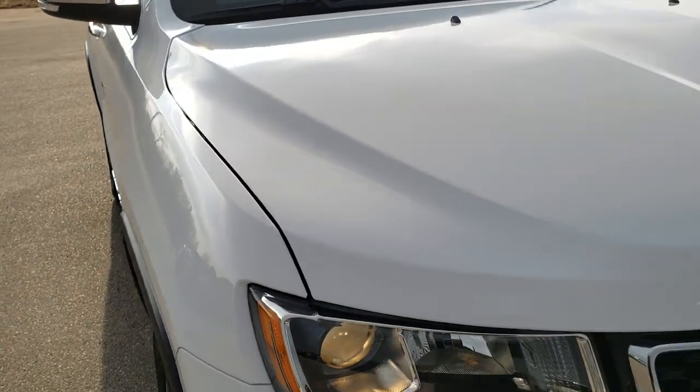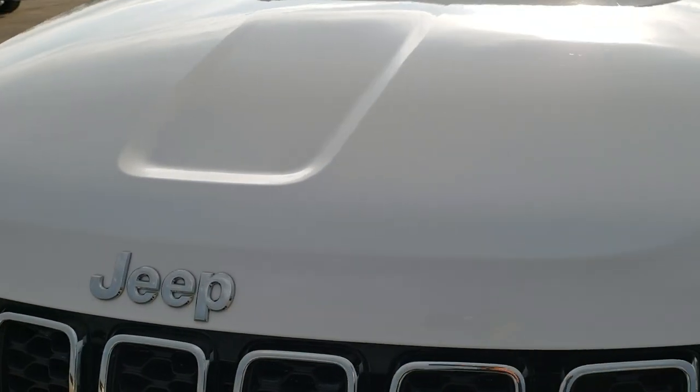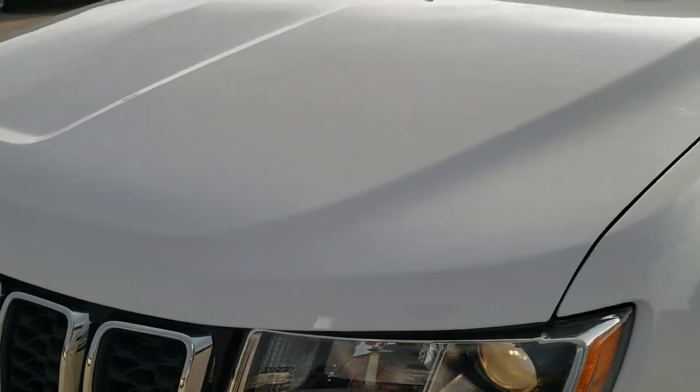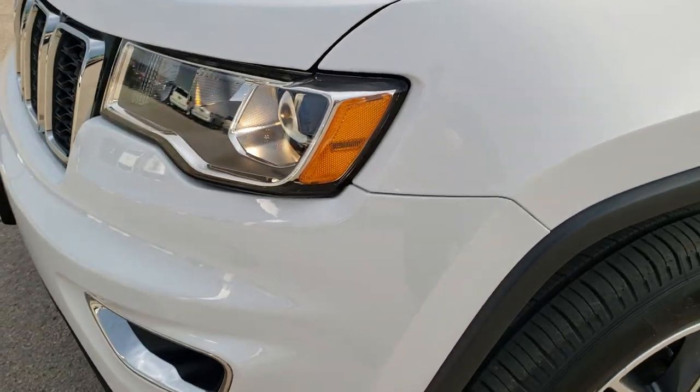This vehicle has the 3.6 liter award-winning Pentastar V6 motor. It has been fully safety inspected by our service shop, has a fresh oil and filter change, all the fluids have been checked and topped off, and this Jeep is 100% ready to go.